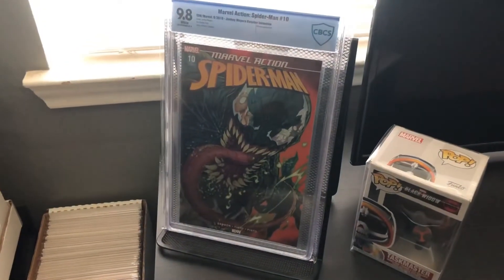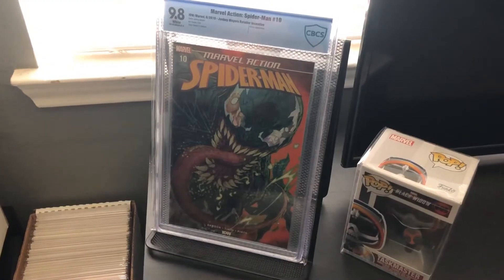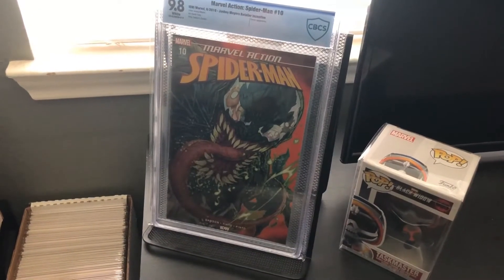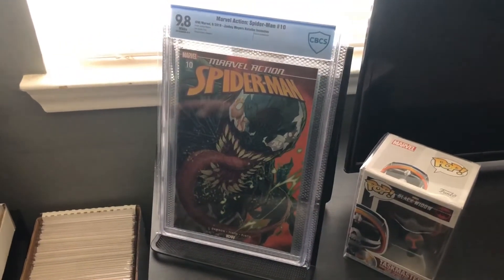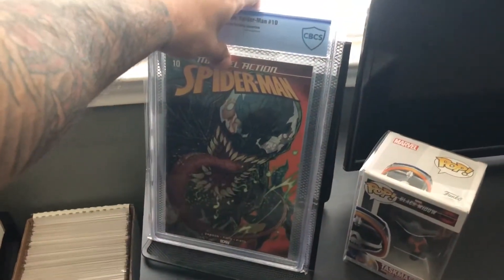For my next book I chose Marvel Action Spider-Man number 10. This is a CBCS graded at 9.8 white pages — just a beautiful John Boy Meyers Venom cover, one of my top Venom covers for sure. And this book at this particular grade is actually pretty pricey, which is why I added it as my number 4.